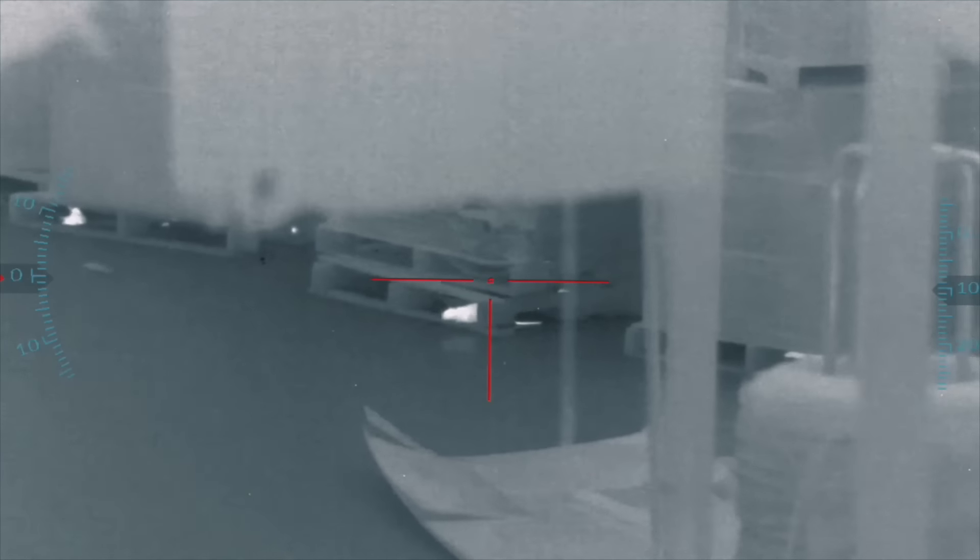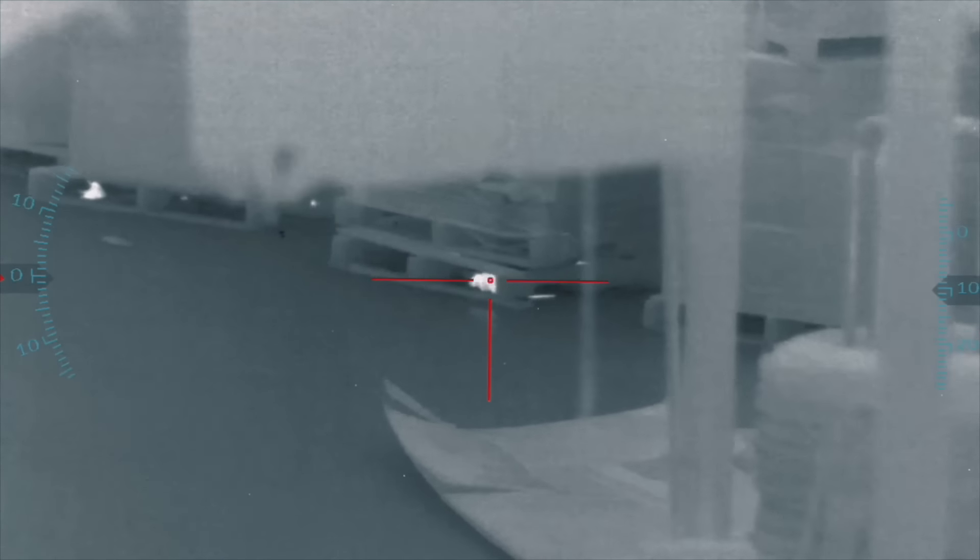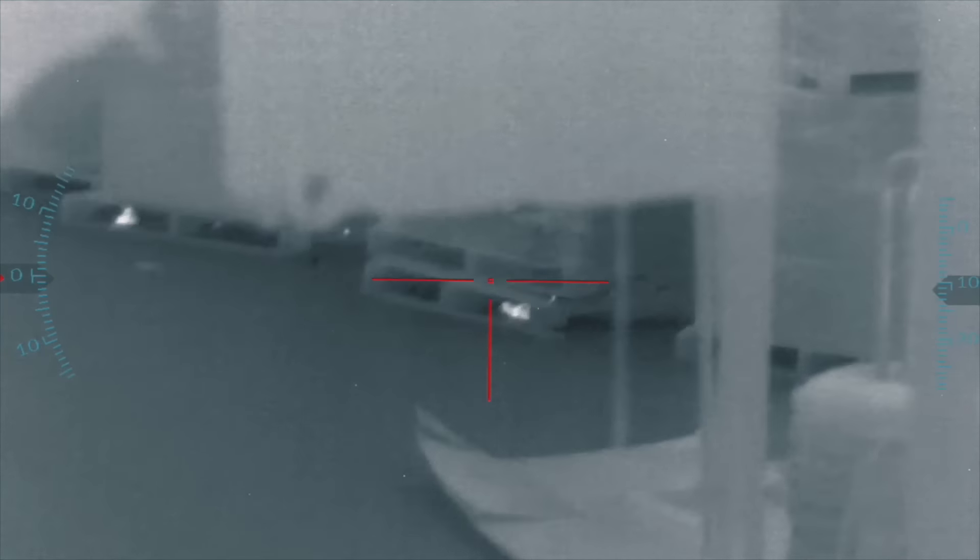The new ATN Thor 5 HD handled the humidity inside this place so well — look at how clear this footage is.